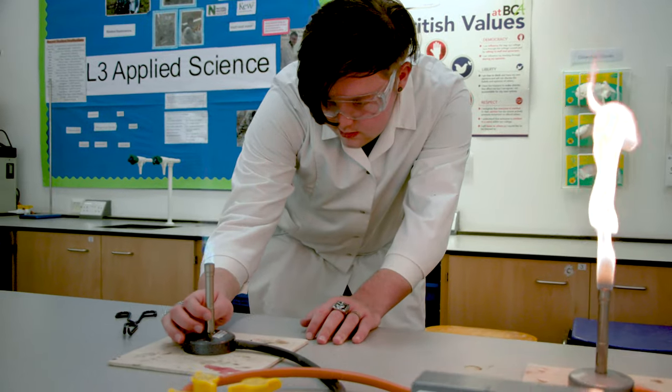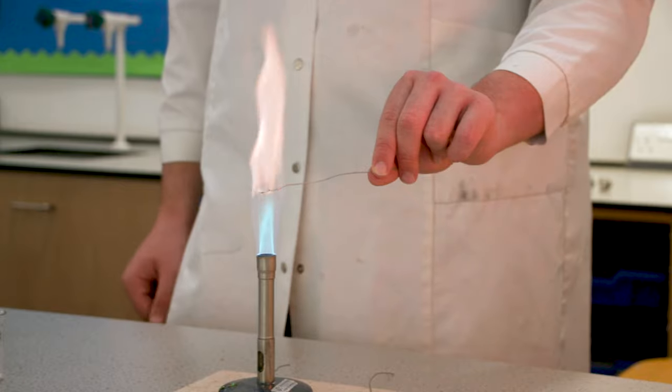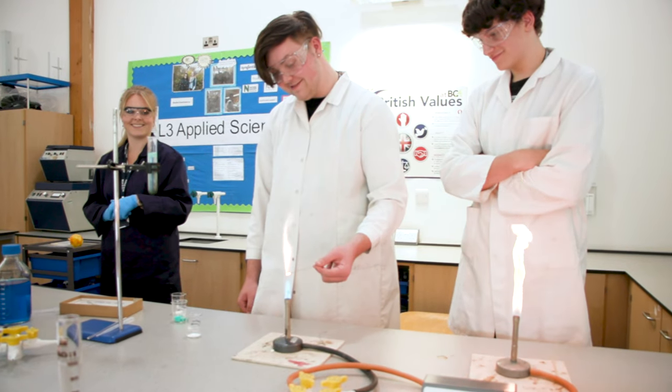Hi, I'm Cal and I'm a year two student on the Applied Science course at BCA. I chose to come to BCA because it's an entirely different experience from what you would usually have at sixth form — there's a lot more hands-on learning. You're learning a lot more about how science is applied in the world, instead of just the theory of it and how to pass the tests.